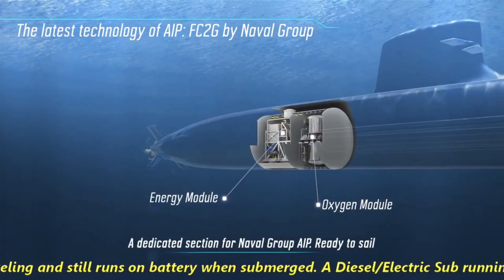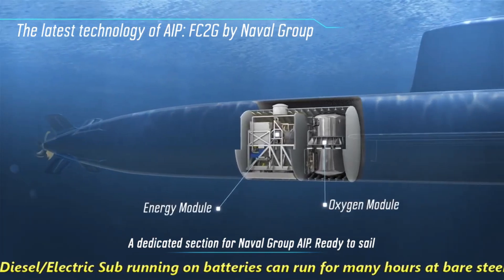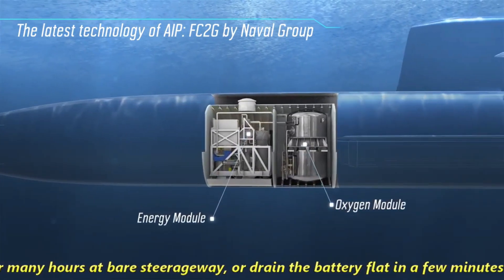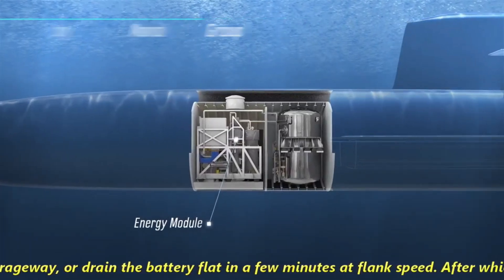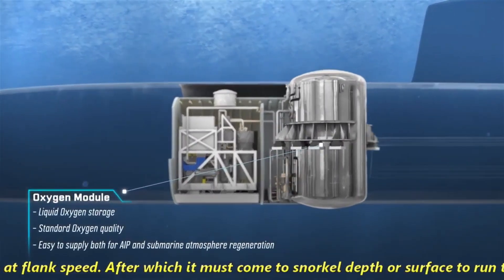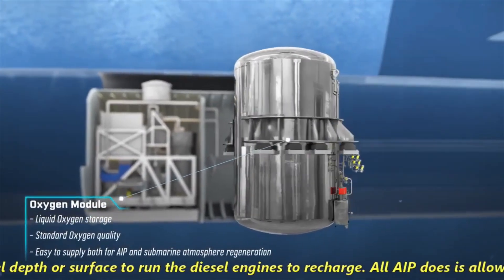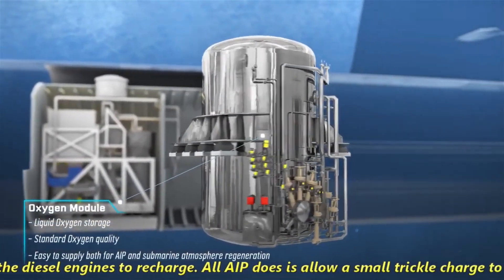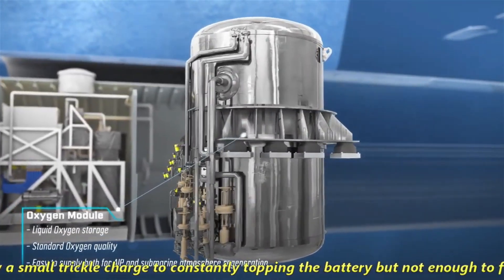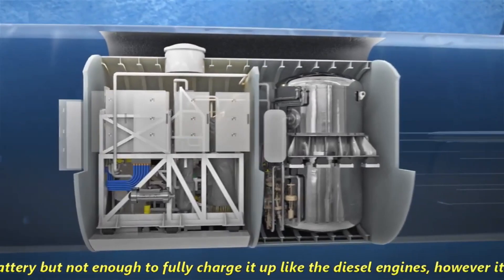The other major important component of an SSK submarine is its AIP system. TKMS — ThyssenKrupp Marine Systems — is offering the Type 212CD submarine design fitted with a hydrogen fuel-cell-based air-independent propulsion system, which is a third-generation AIP system with two MTU-4000 series diesel engines instead of one, thus increasing the overall endurance of the submarine.